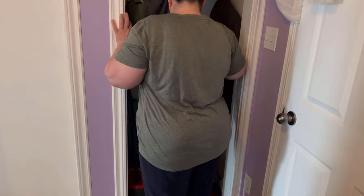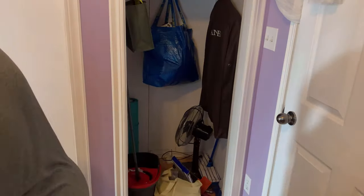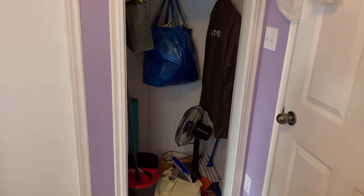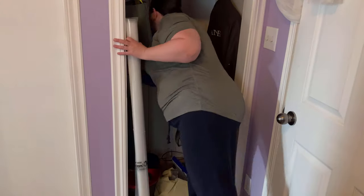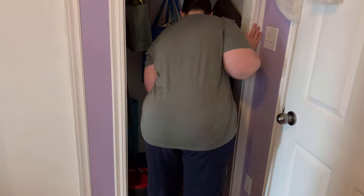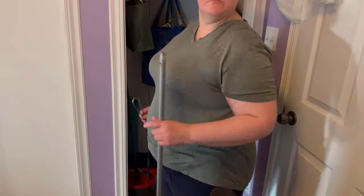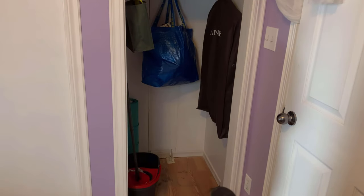I'm taking everything out of the closet first and then deciding what will go back in and what will go in the garage. I don't really like the idea of my coat sharing a space with the broom closet, but that's what I'm working with for now. Ideally I'd like to get a small armoire for the front entrance where I can hang coats and put shoes. Most of the stuff did not go back into this closet — it's quite empty except for the top, which I'll organize another day.